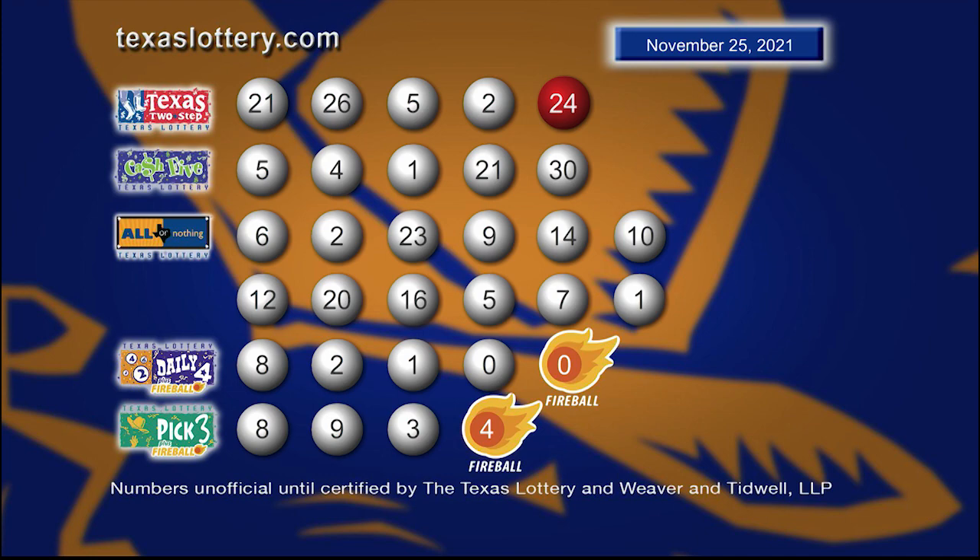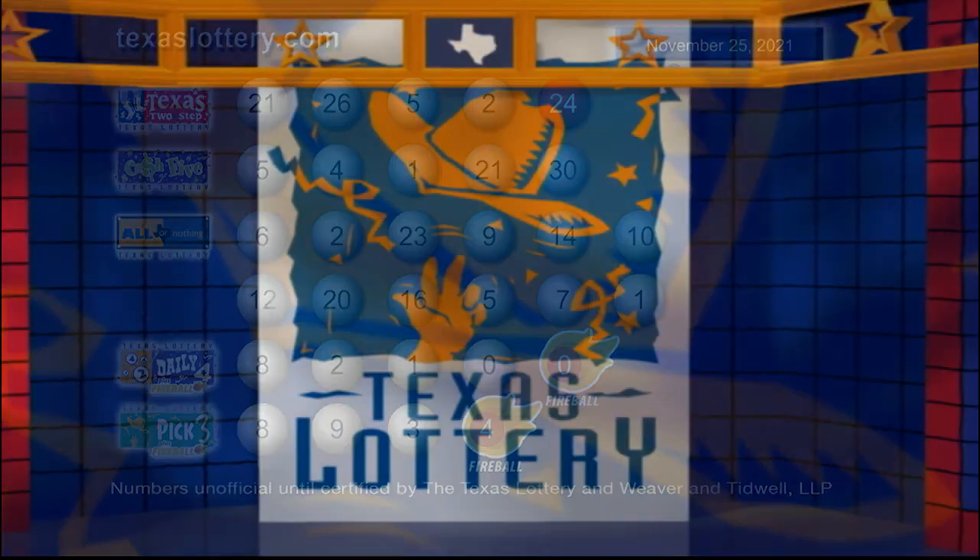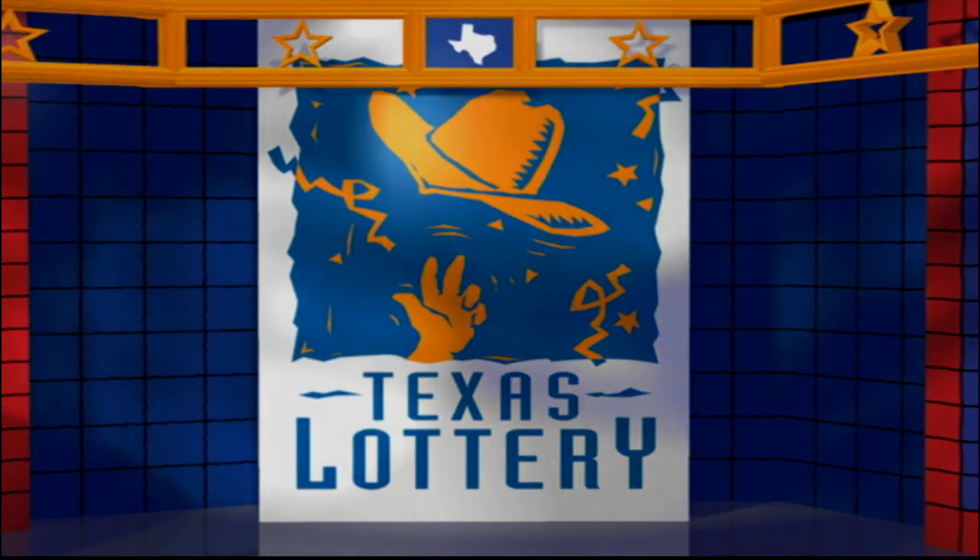Drawings are supervised by Lottery Security and certified by Weaver and Tidwell LLP. Good night and good luck from the Texas Lottery.